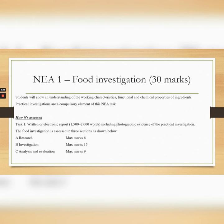Taking a look at the NEA 1, this is a food investigation. You will get set a question by the exam board and this will account for 30 marks of your grade. You will be assessed on your research, investigation and analysis and evaluation. You will carry out several investigations to prove a theory using your knowledge and understanding of food science.